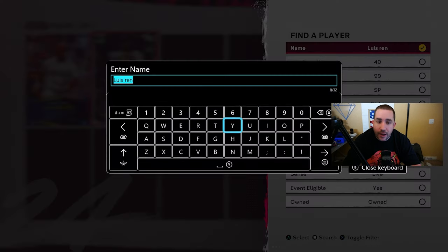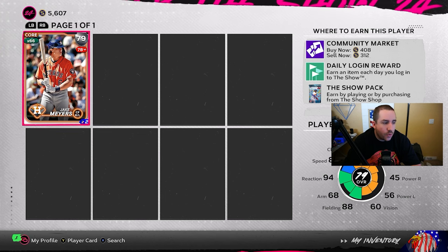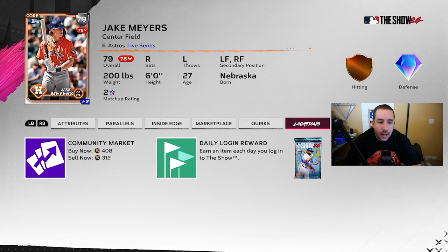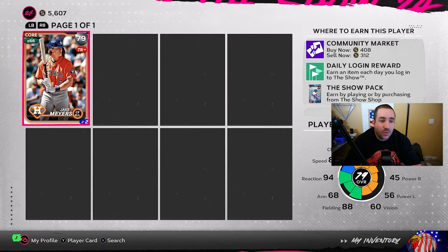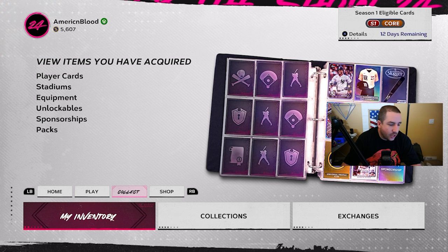Next is Jake Myers. One hit versus lefties, batting .083 against them, but 12 hits against righties batting .571 with three home runs and five extra base hits since the last roster update. Look at those in-game stats against righties — 65 contact, 45 power — and he's batting .571 in real life. He only needs a plus one to get to 80 overall, and he's only 300 stubs right now. Even at 300 stubs you still make 100 per card; he has the potential to go 81 or 82, so you can make even more stubs.